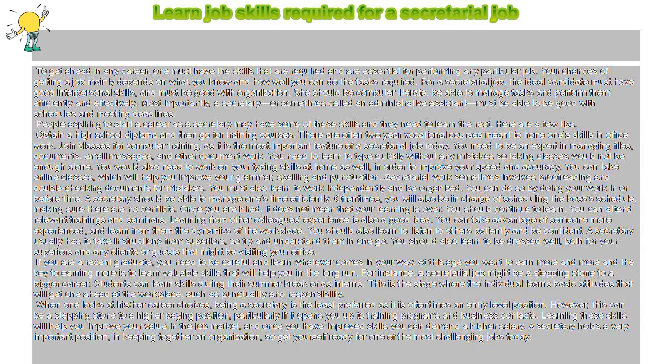People aspiring to start a career as a secretary may have some of these skills and they need to learn the rest. Here are a few tips. Obtain a high school diploma and then go for training courses. There are often two-year vocational courses meant to hone one's skills in office work.